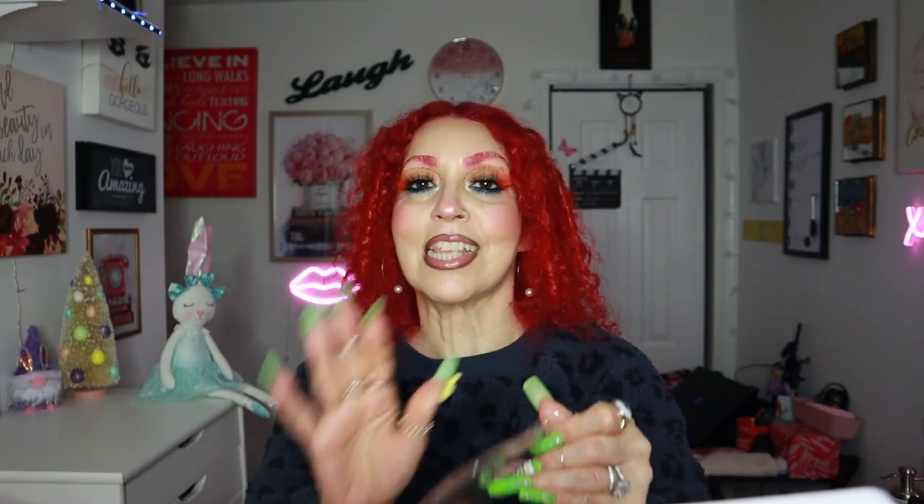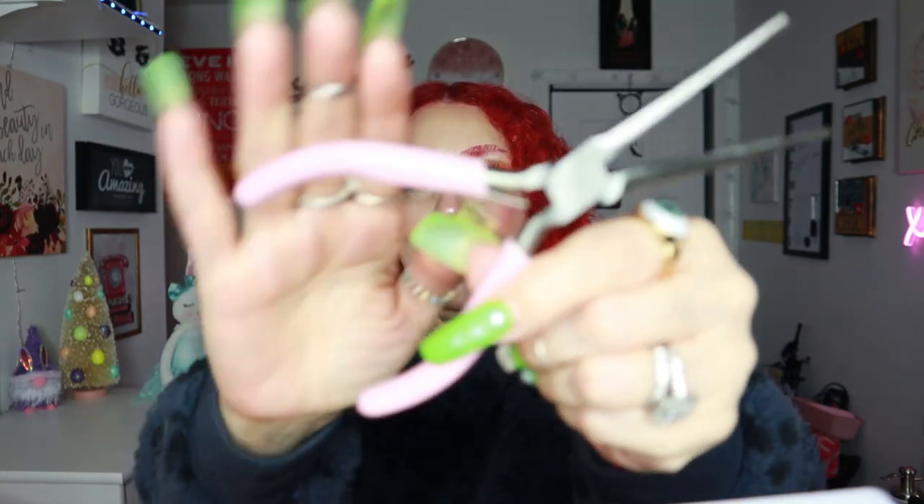I also got one of these grabber tools because sometimes you need to pick something out of a corner and can't reach it. As I said, I'm a gadget girl — I love gadgets and I like to be prepared for anything. Temu is the right place for that. And I got it in pink!